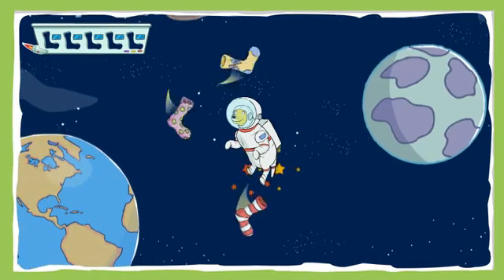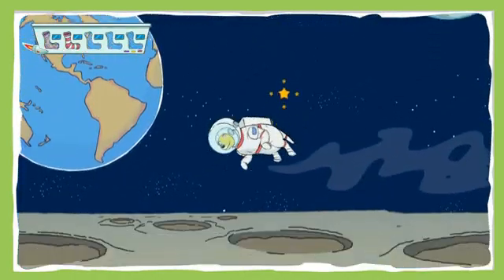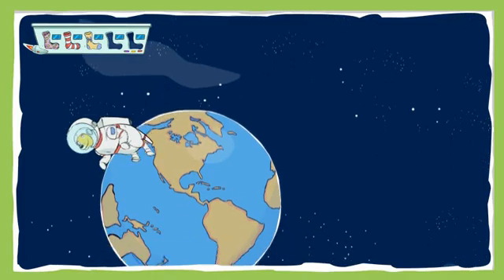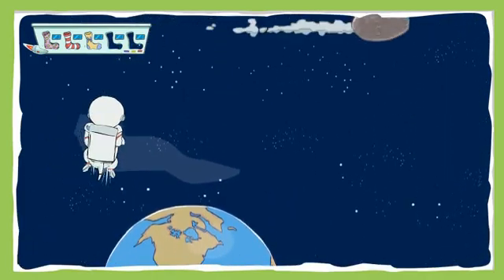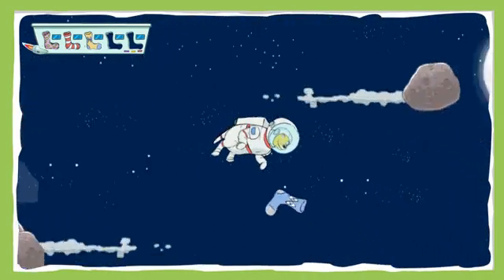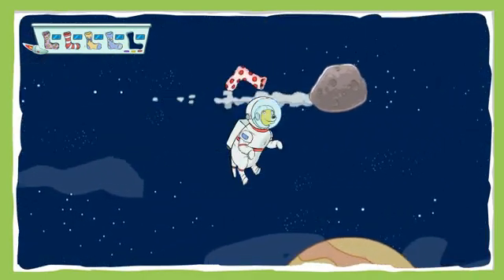All right! Amazing! You're a natural! Nice catch! Amazing! One more! Great job!